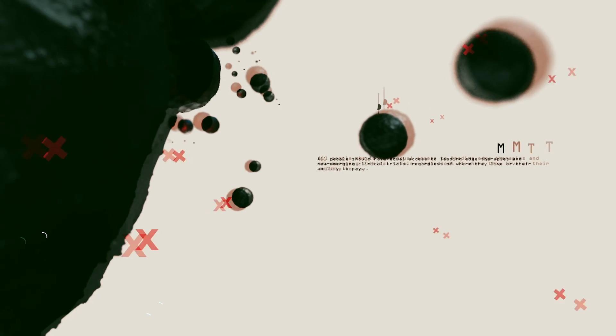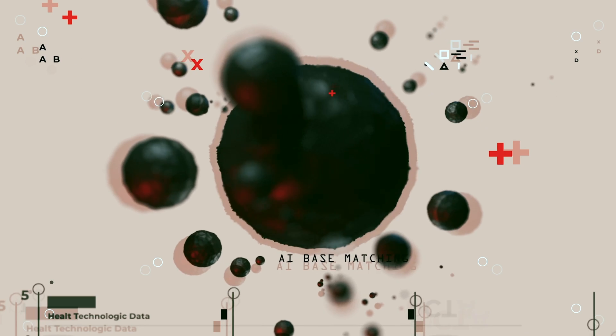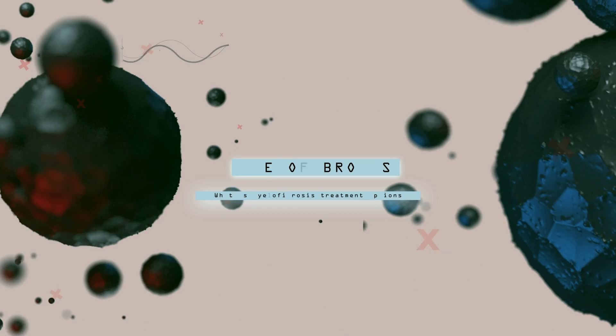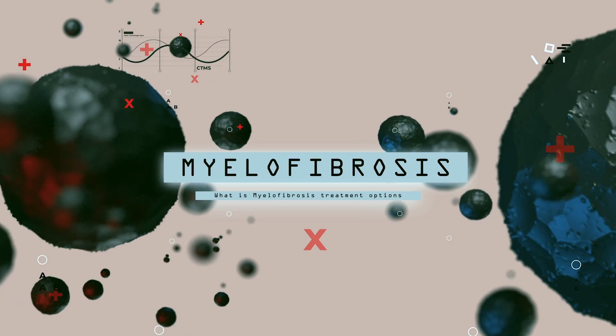If you have myelofibrosis, you should be tested because that will tell you a little bit about the reason for this myelofibrosis to appear. Myelofibrosis is a disease that happens in patients across the world and is characterized by the formation of scar tissue, or fibrosis, in the bone marrow.